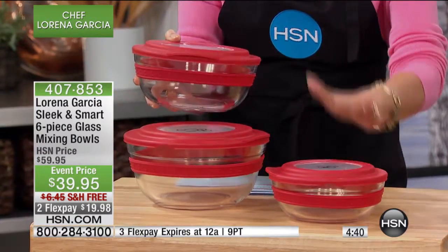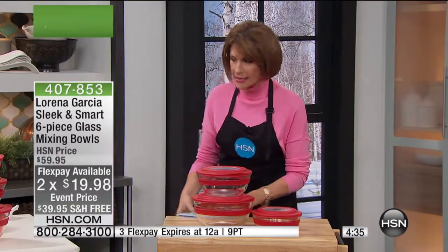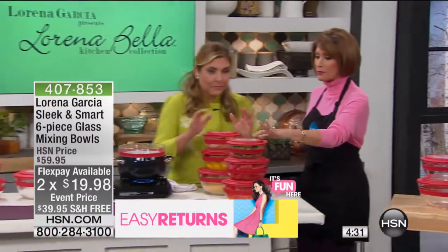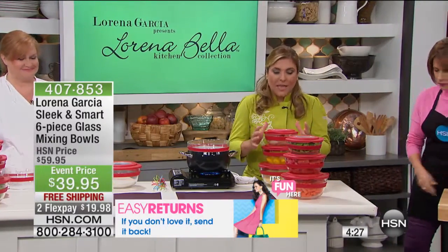You're going to get your small, you're going to get your medium, and you're gonna get your large — all three of these. Tell us about the design; they're absolutely beautiful. You've got your LG right on top.